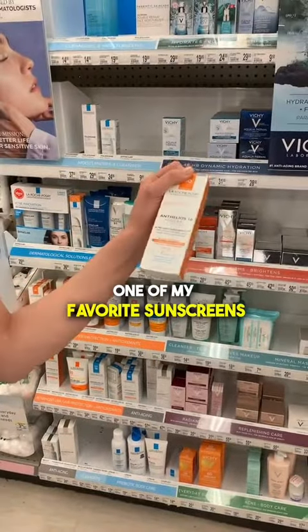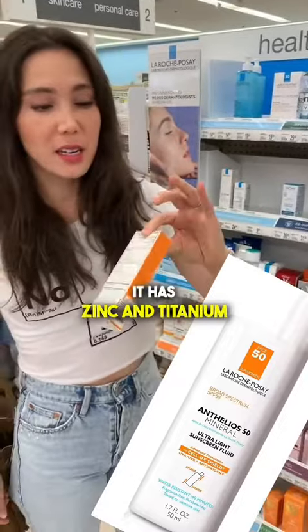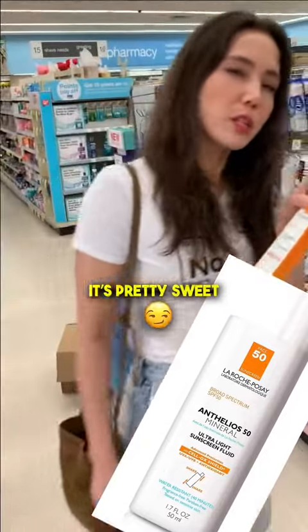This is also another one of my favorite sunscreens. It's an amazing physical sunscreen. It has zinc and titanium. It hides your pores. It's pretty sweet.